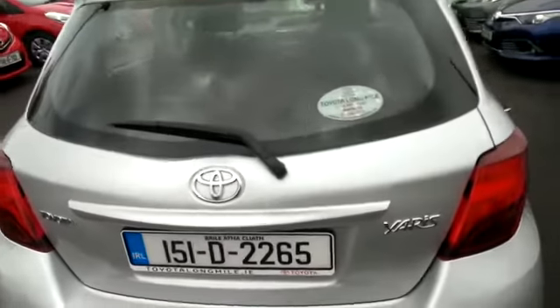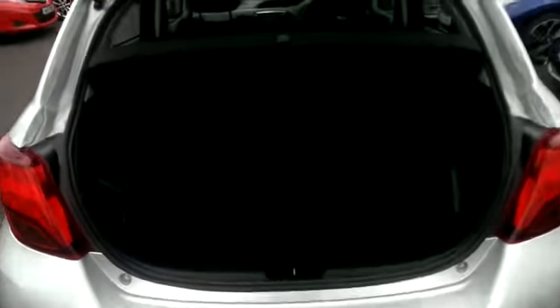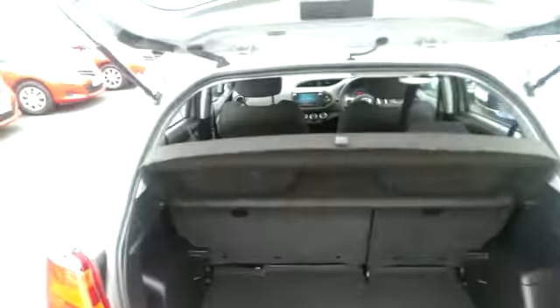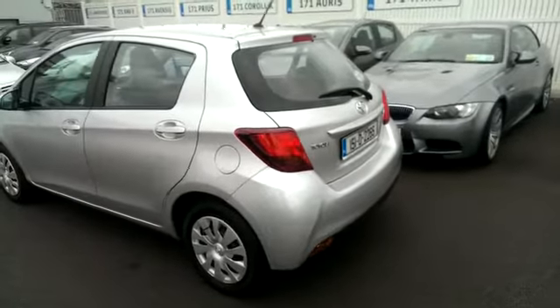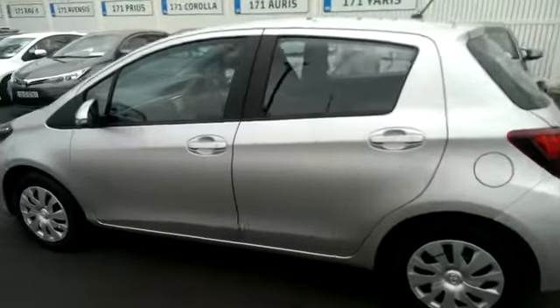There's a fairly good size boot in the new Yaris. It's actually low mileage on this car — there's only 8,000 miles — and as you can see by the bodywork, it's very clean.